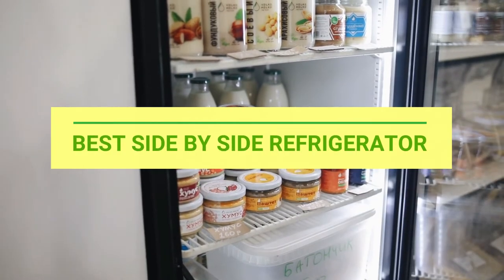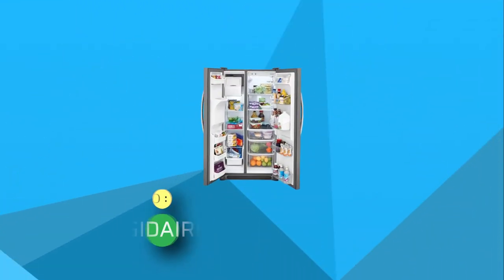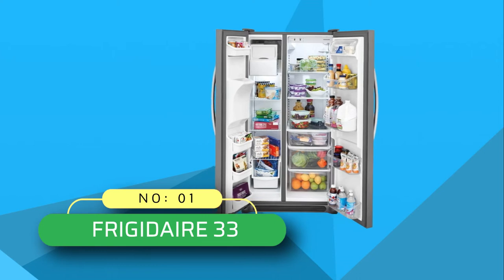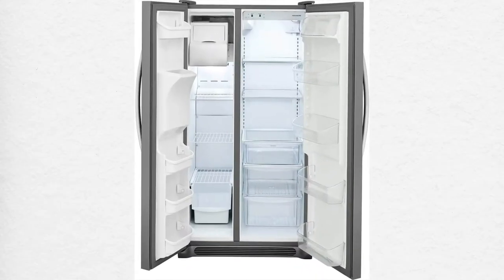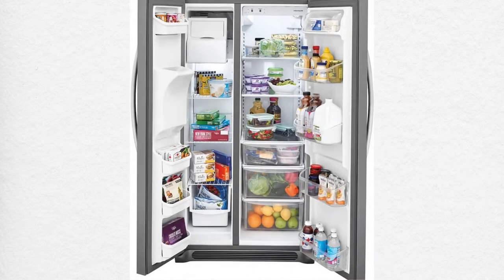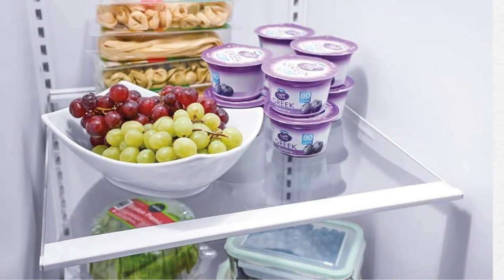Best side-by-side refrigerator. Number one: Frigidaire 33 side-by-side refrigerator. Don't you just hate the fact that your refrigerator is always running low on storage? That's what happens when you don't have something as spacious as the Frigidaire refrigerator. This 33-inch wide refrigerator comes with a spacious interior with store-more capacity to preserve products.